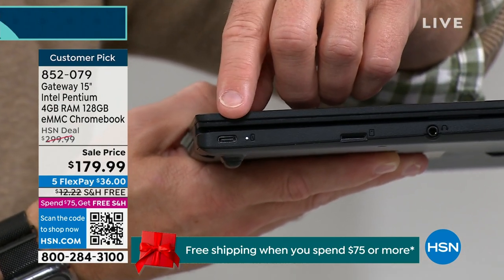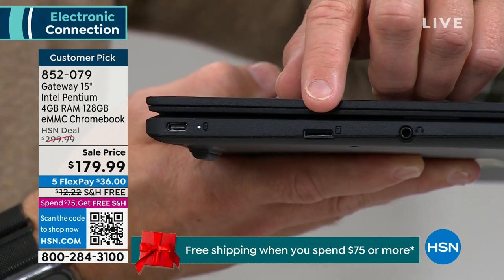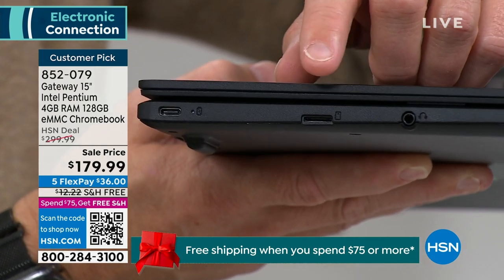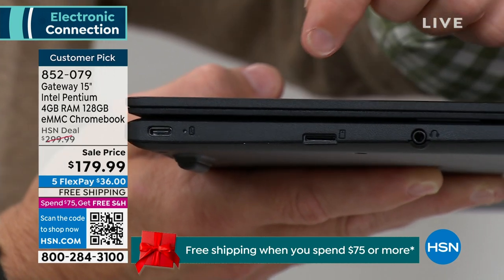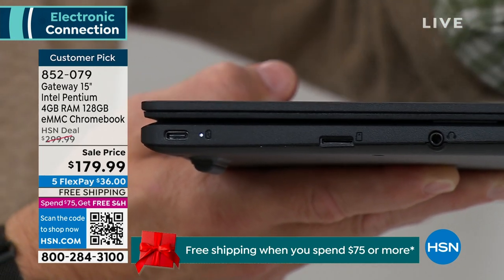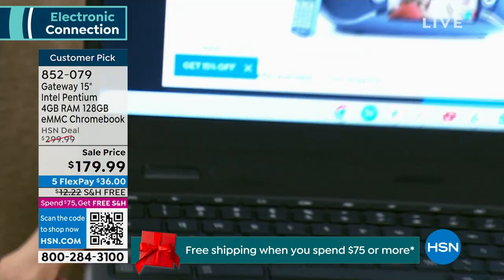Another USB port with USB-C, and right down here — expandable memory. A lot of other computers don't have expandable memory, or if you need to expand, you have to take it in to the shop. Here you can pop in an SD card and double or quadruple the 128 gigabytes of onboard memory.